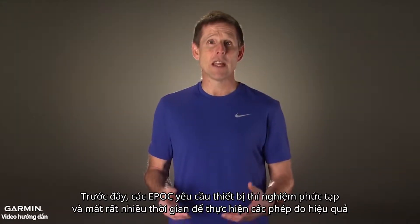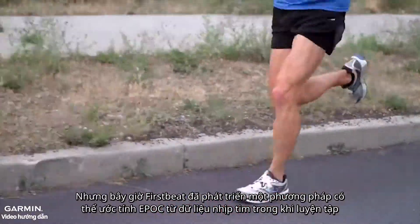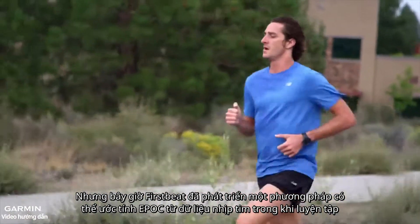Previously, to measure EPOC effectively, you needed time and sophisticated lab equipment. Now FirstBeat has developed a method for predicting EPOC during exercise using your heart rate information.